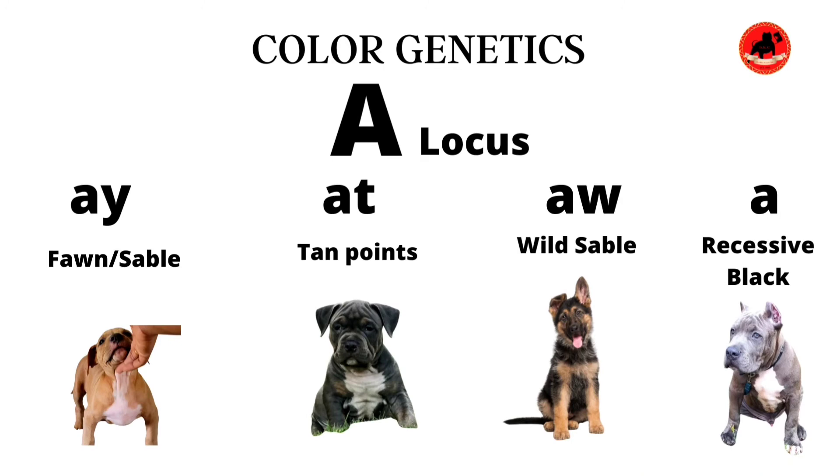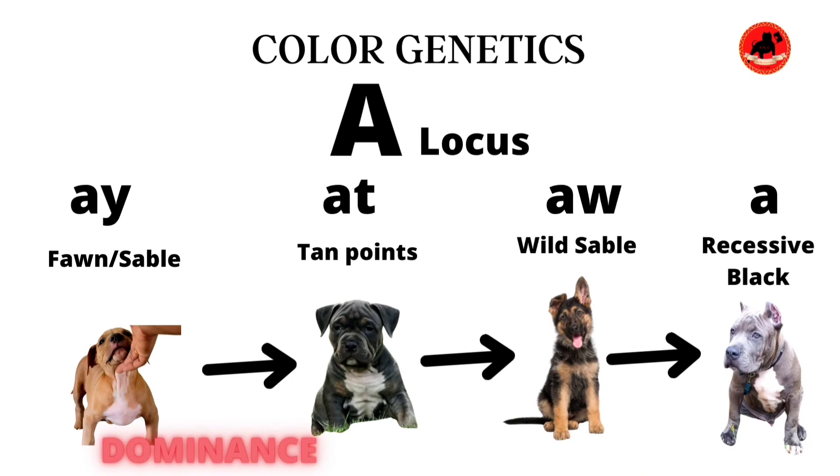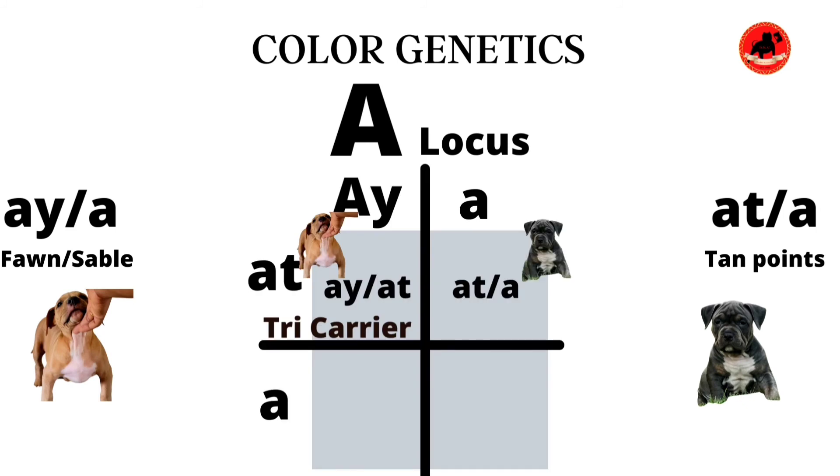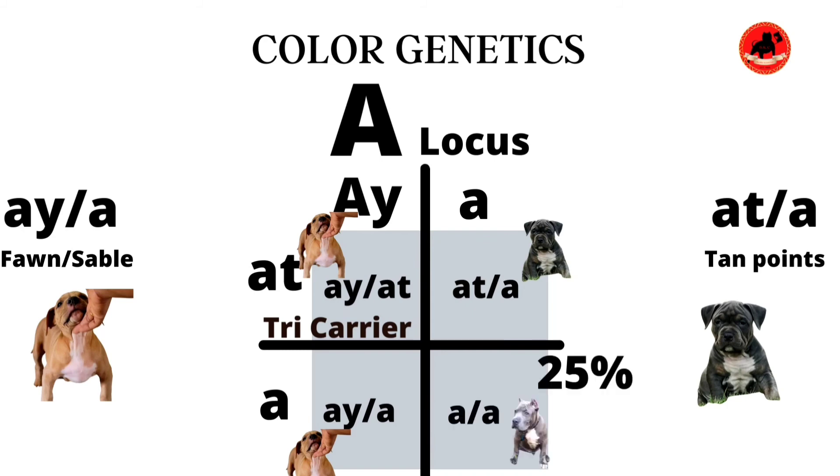Note that this works similar to the K locus: the Ay gene is dominant over the At gene, the At gene would be dominant over the Aw gene, and the Aw gene covers the non-existent 'a' gene. For example, here we have my boy Mufasa, who is an Ay/a carrier in the A locus, and my boy on the right who carries an At/a gene — that's Messiah. If we put these genes together on the Punnett square, 25% of our dogs are going to carry the 'a/a' combination in the A locus, meaning the yellow gene will not show — so 25% of our dogs are going to be recessive black.